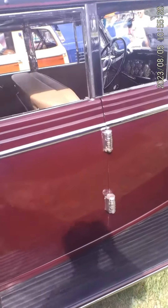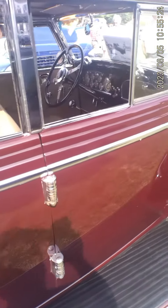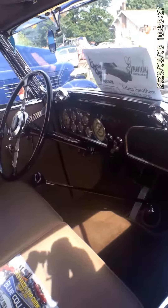Oh, gotta love those wheel skirts. Look at the door hinges here — those hinges support both doors. There's a lot of weight riding there.